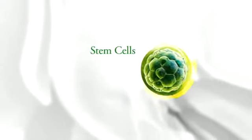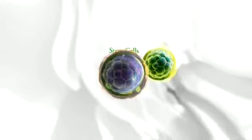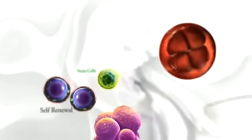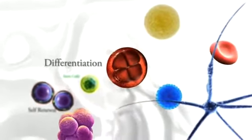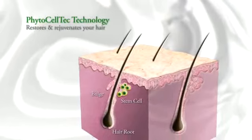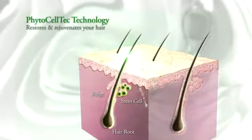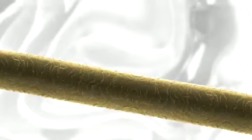Stem cells are the body's raw materials which can go through numerous cycles of self-renewal and can convert into other cell types through differentiation. The Phytoceltech Malus Domestica helps to rejuvenate your hair by reducing breakage and thinning, thus making it healthier, stronger and more manageable.